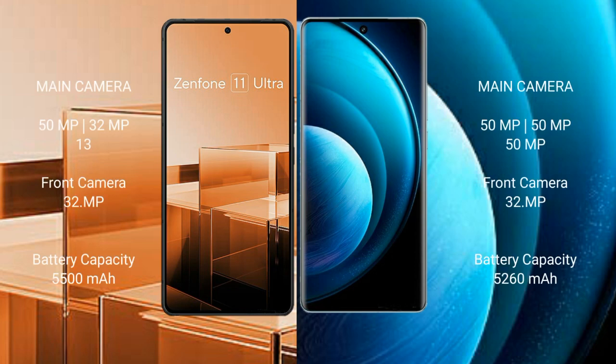Asus Zenfone 11 Ultra has a rear triple camera setup: 50MP plus 32MP plus 13MP, and a 32MP front camera. Vivo X100 Pro has a rear triple camera setup: 50MP plus 50MP plus 50MP, and a 32MP front camera.